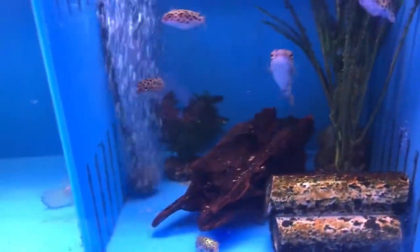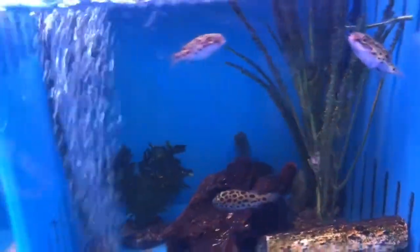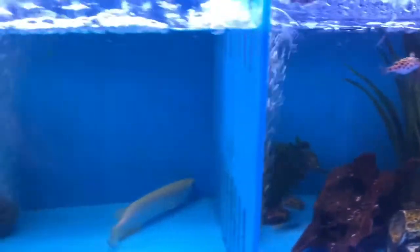Some more little bichers, little indotiger datenoid. Green spotted puffers — I actually got one of these guys at home. I got it at the auction for a dollar.